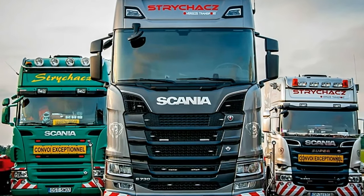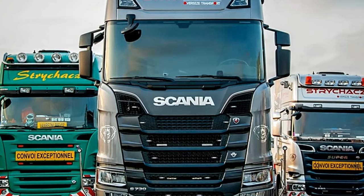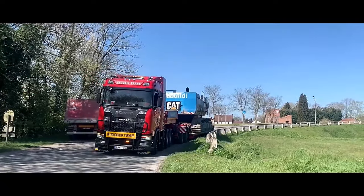The cab design incorporates sleek lines and ergonomic features, offering stability and durability, providing ample space for the driver and ensuring comfort during long hauls.